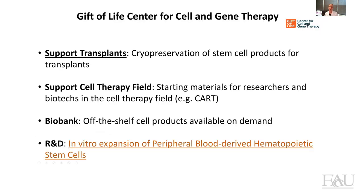So what kind of projects do we have in our lab? First of all, we support transplants by providing cryopreservation of stem cell products, which has become very important especially during the pandemic. We also support the cell therapy field by providing study materials for researchers and biotechs in the field, and we are currently working for companies that manufacture CAR-T. We also intend to build a biobank of off-the-shelf products that are available on demand, and as a scientist I'm very happy to share that we just started an R&D project based on the expansion of hematopoietic stem cells in vitro.